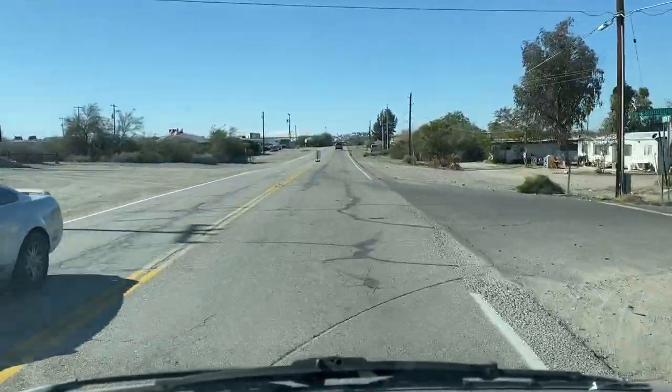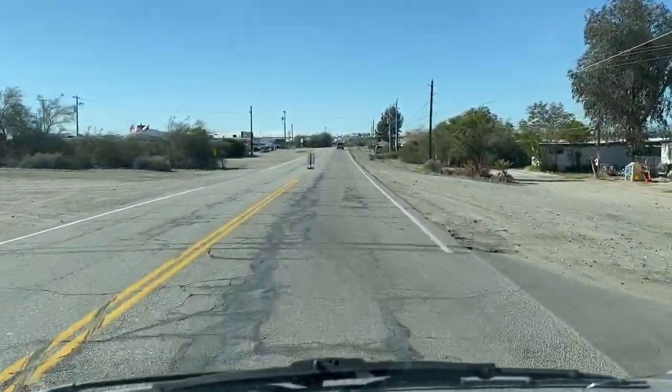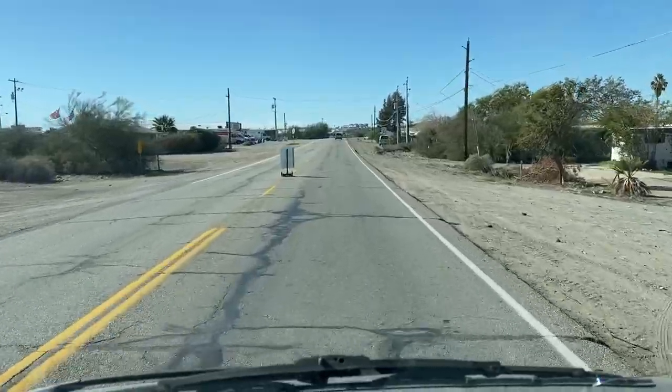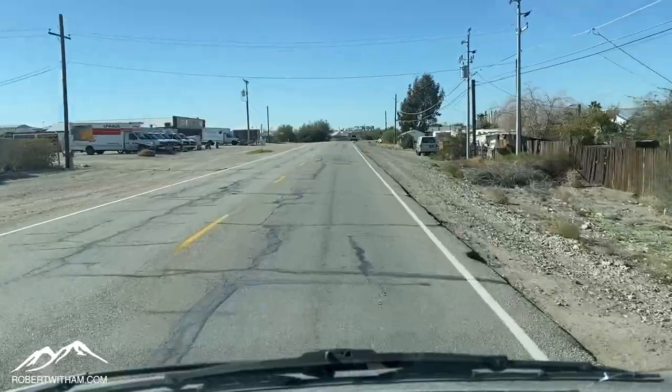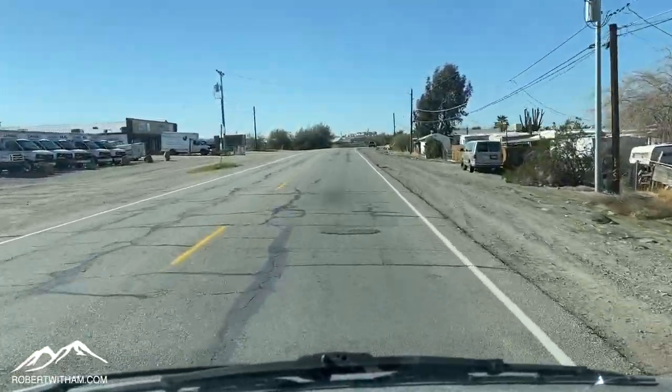This is Ehrenberg Parker Highway I'm coming in on, coming down from Parker. As you can guess with the name of the road, this highway connects Ehrenberg and Parker. Parker is roughly 40 miles north of here.